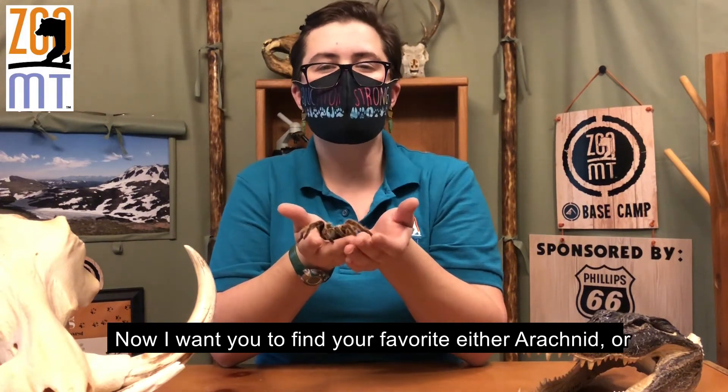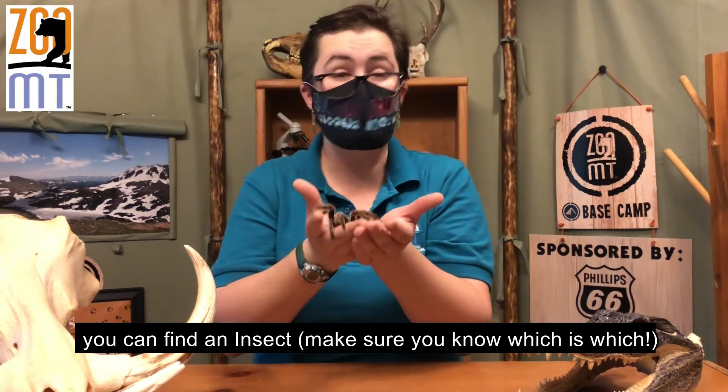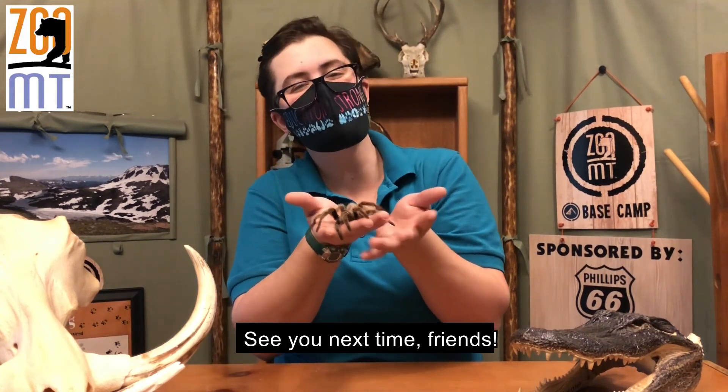Now I want you to find your favorite arachnid — or you can find an insect. Make sure you know which is which, and tell your teacher some of its adaptations. See you next time, friends!